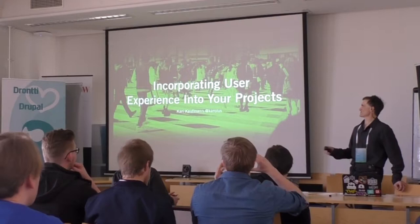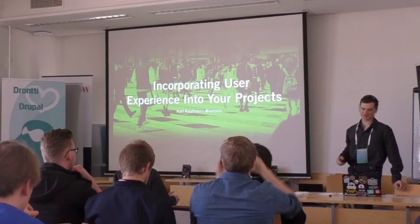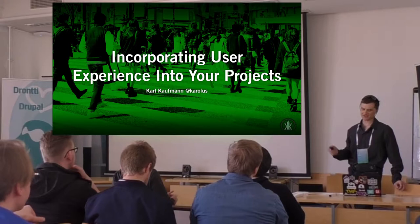Good afternoon, sorry for the delay. I was supposed to be in the other room earlier, but had to move over here very quickly. I'm Karl Kaufman, here from Washington DC, talking about incorporating user experience in your projects. It's part of the challenge I know often working on technical Drupal teams.